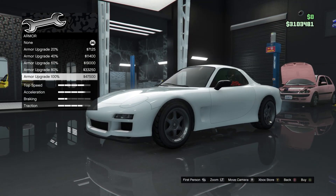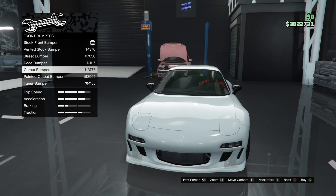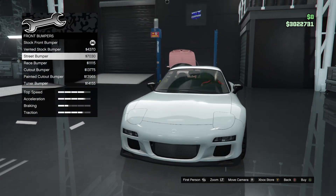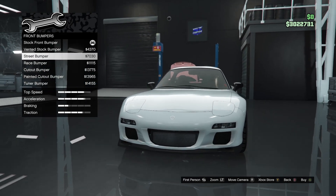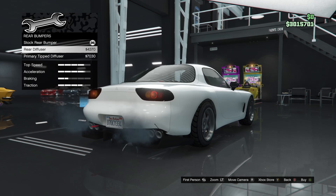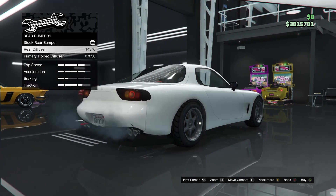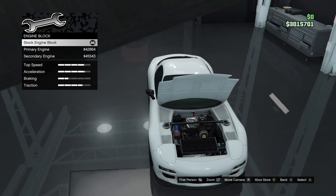Alright, armor, brakes, bumpers — there's a vented soft bumper, street bumper, brace bumper, car bumper, tuna bumper. I like the street bumper. For the rear bumper — I don't like either of those rear diffusers, they're both way too big on the car, so let's skip that.